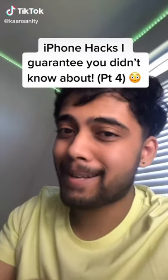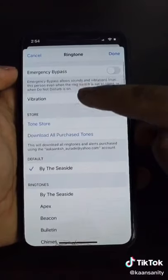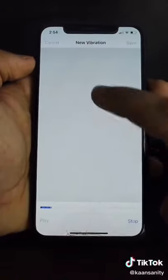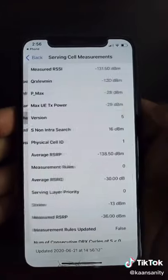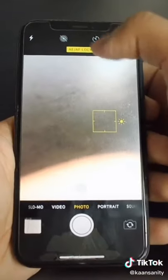Here are some iPhone hacks I guarantee you didn't know about, part 4. You can create custom vibrations for different contacts — just click ringtone and vibration, then click create new vibration and tap out whatever pattern you want. Dial a specific number and click on serving cell measurements to see how strong your signal is in different places. Long press the flashlight to change its brightness. Lock your camera focus point by holding the screen until AF lock pops up.